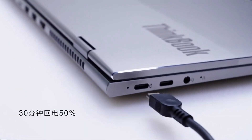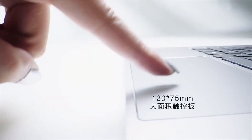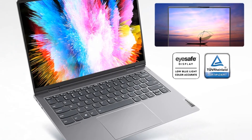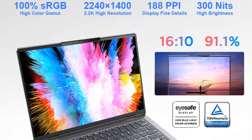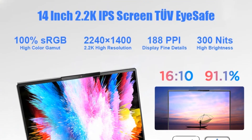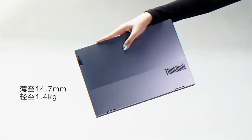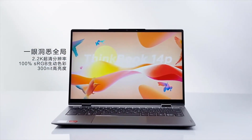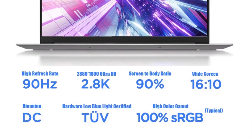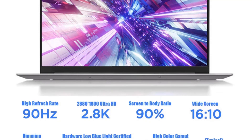One of the standout features of the Lenovo ThinkBook 14P is its processing power. It is powered by an AMD Ryzen 7 5800H processor, part of the Ryzen 5000 series, which offers excellent performance for multitasking, content creation, and even light gaming. With 16GB of RAM, this laptop ensures smooth and efficient operation, allowing users to run multiple applications simultaneously without any performance bottlenecks.